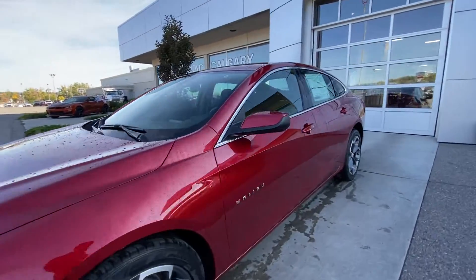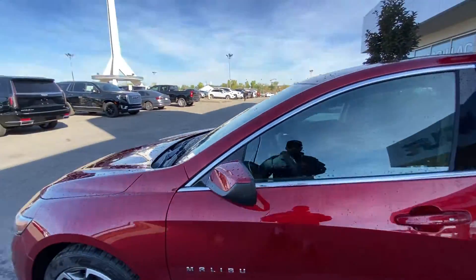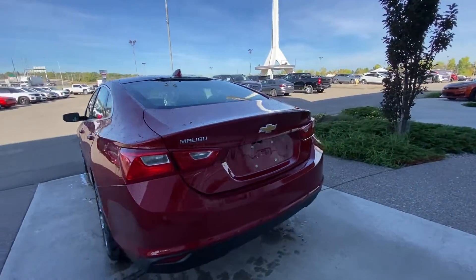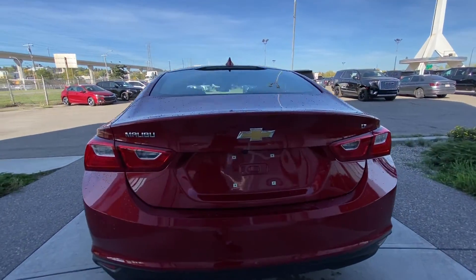Back down the side of the vehicle, this car is remote start equipped, chrome trim all around the windows, and around the back of the vehicle we have the Malibu bow tie and LT badging on the trunk as well as the backup camera.